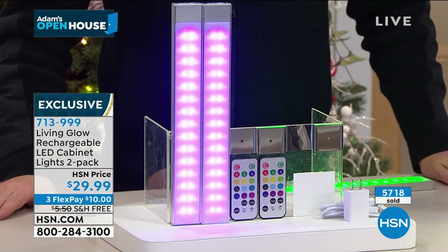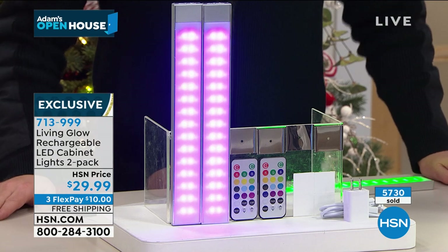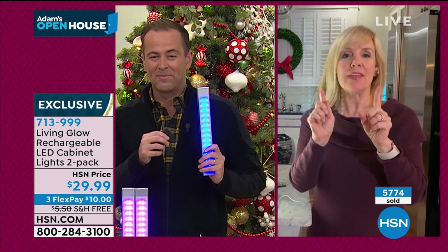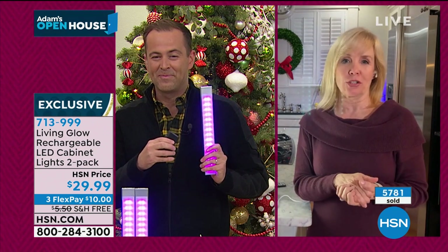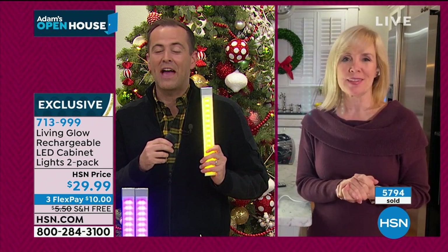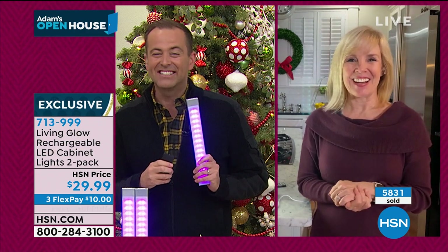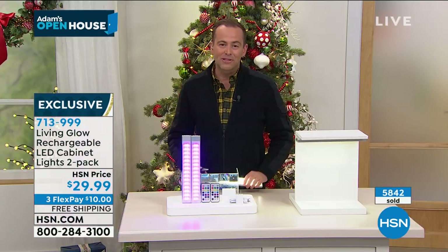Julie's final words: No electricians needed. You never have to buy a battery. Think about the areas around your house to make it look pretty, and the big thing that makes it different are the colors — have fun with it. Julie, thank you — I'll see you in about 20 minutes for our out-the-door item.